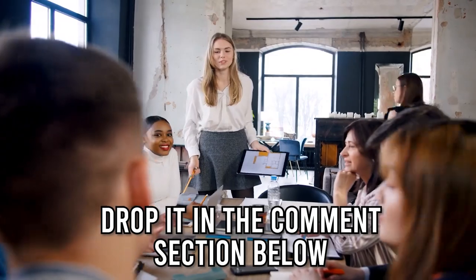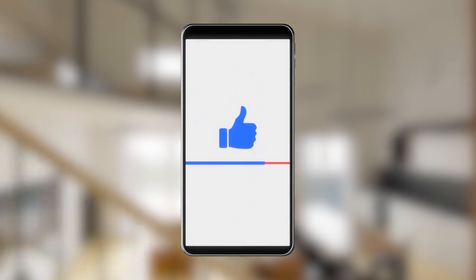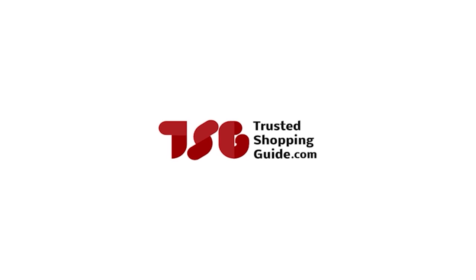And there you have it folks, our best ambient lights which got our team at TrustedShoppingGuy.com excited this year. If you have any contenders for our next ambient light roundup which you would like our team to test, please drop them in the comment section below and we will be sure to assess them for our next update. If you liked this video and it helped you, please give it a like and hit the subscribe button so you can stay connected with all of our research into everything that makes our homes great. We look forward to seeing you at TrustedShoppingGuy.com again soon.